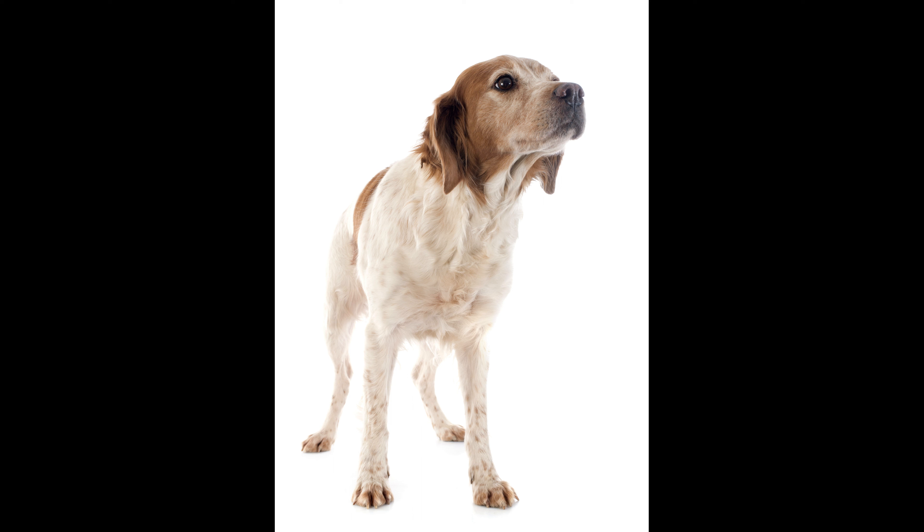34. Endurance Champions: Brittanys possess impressive endurance, making them ideal companions for long hikes or outdoor adventures. 35. Love for Retrieving: Many Brittanys have a natural love for retrieving objects, making games of fetch an enjoyable activity for both the dog and its owner.